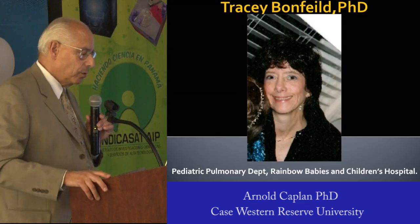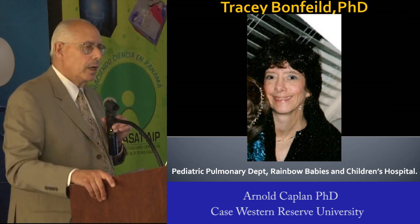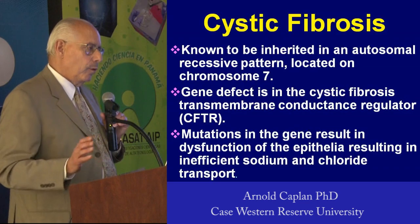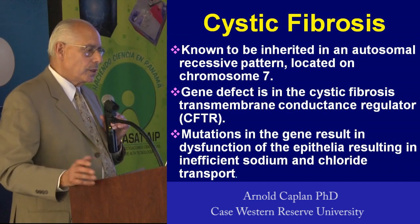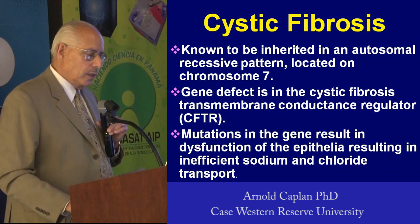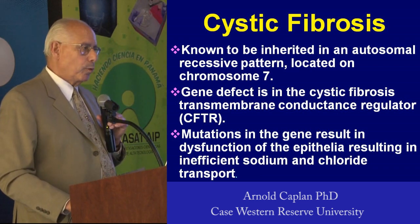So this is Tracy Bonfield. She's a very talented researcher across the street at Rainbow Babies and Children's Hospital in Cleveland. Rainbow Babies and Children's is very famous for the treatment of children with cystic fibrosis. Cystic fibrosis involves mutations in a transmembrane conductance regulator — a chloride transporter.